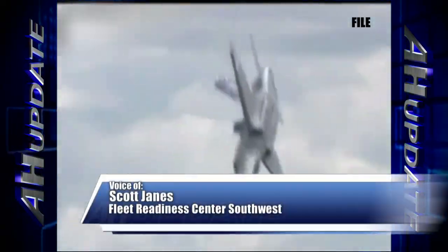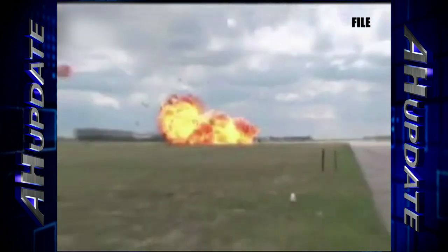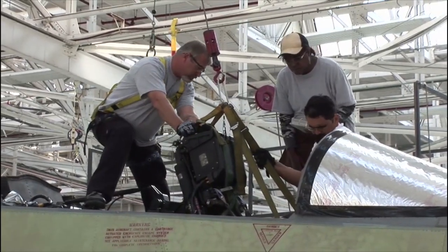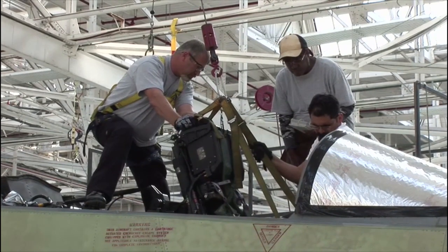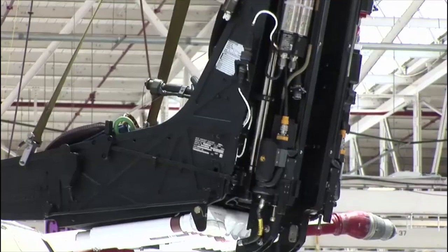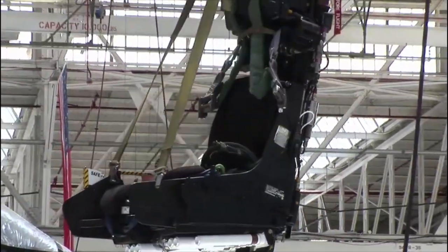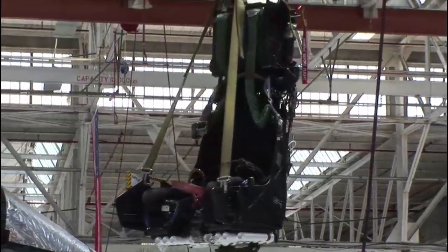So your ride is letting you down. Good thing you have a Navy aircrew ejection seat at Fleet Readiness Center Southwest. The ordinance shop refurbishes these seats to perform just that. These seats are works of art with intricate systems to work automatically to save a pilot's life.